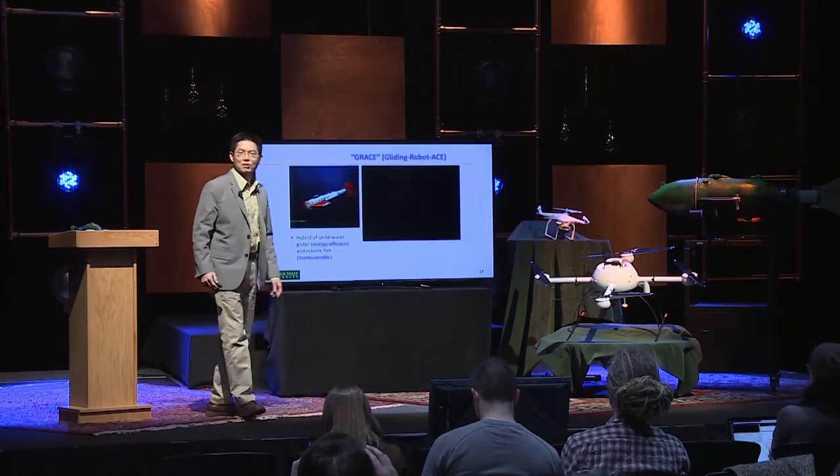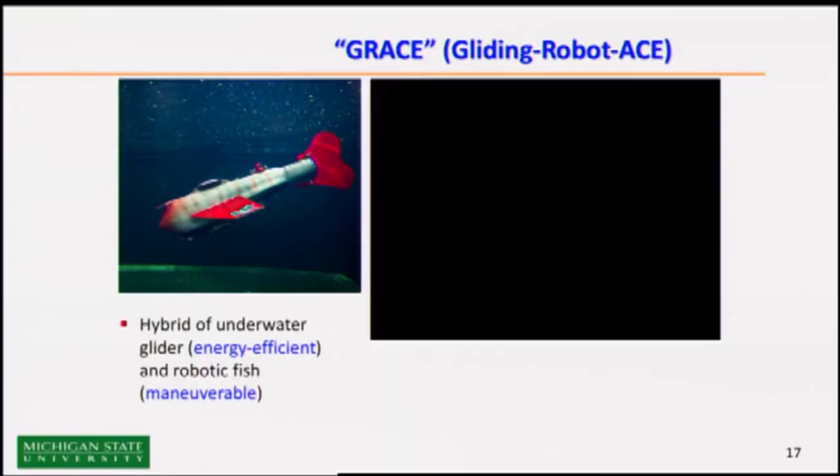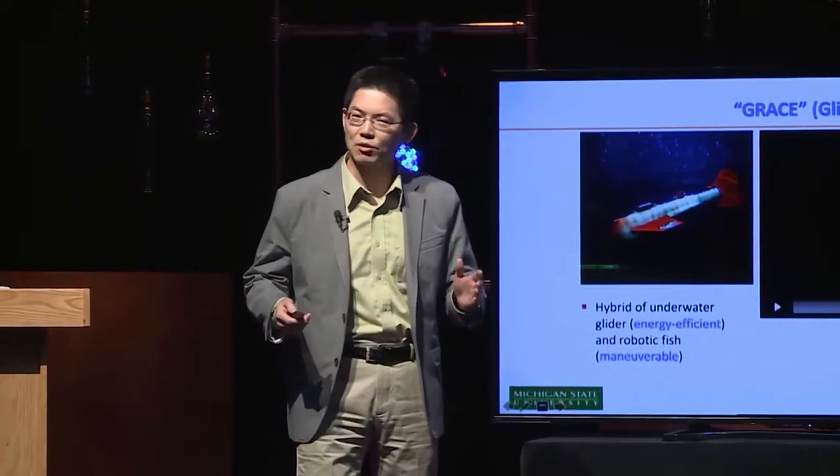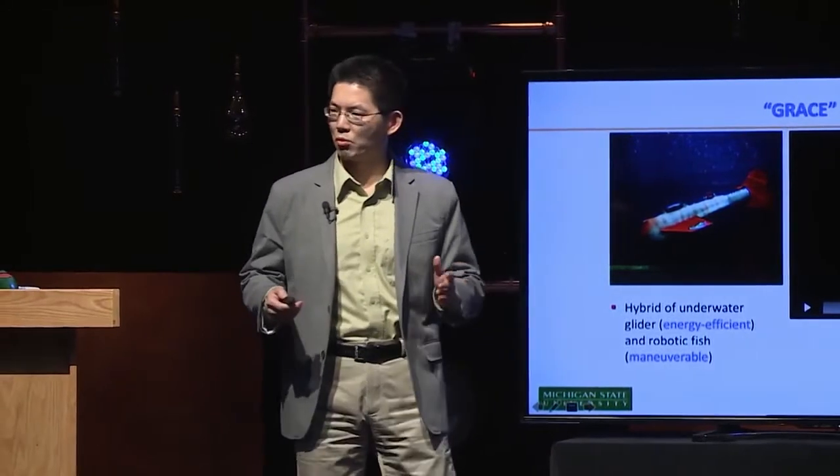Grace is actually a robofish. Grace, technically speaking, is a gliding robotic fish. It has a tail — I should say, she has a tail that allows her to swing forward, but she also utilizes gliding motion to move around.